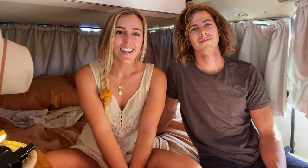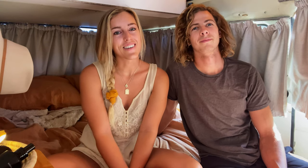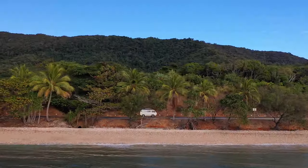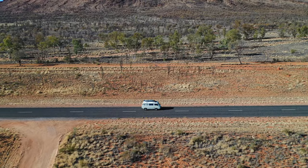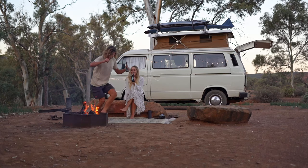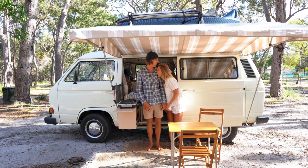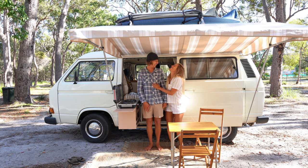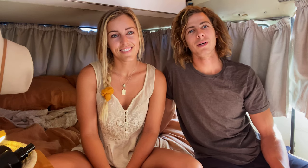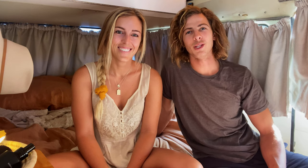Welcome back. We are Kendall and Glenn and we are traveling Australia in our 1982 VW T3 named Vance. We are about 10 months into our travels and we decided that there were too many little things about the inside of Vance that we wanted to change. So we thought, screw it, let's completely redo the inside.